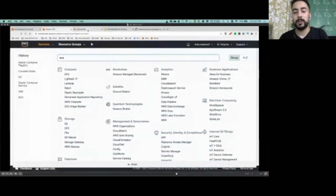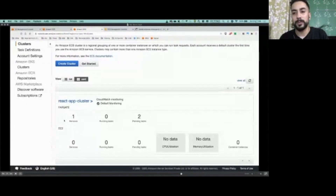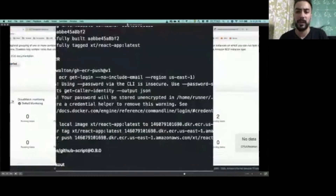As you can see, the cluster is provisioned and has a couple of pending tasks because there is nothing to run yet. Let's go back to see the status of our app build that is currently running.